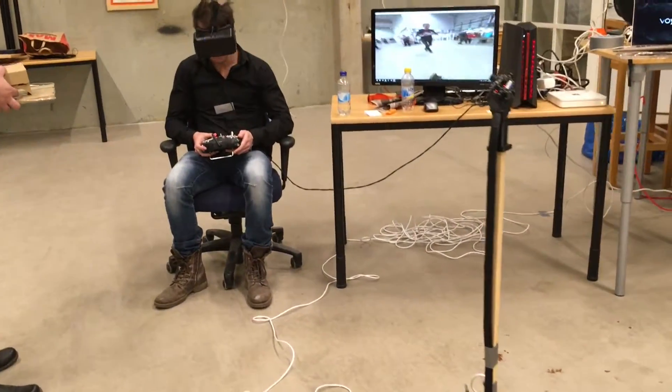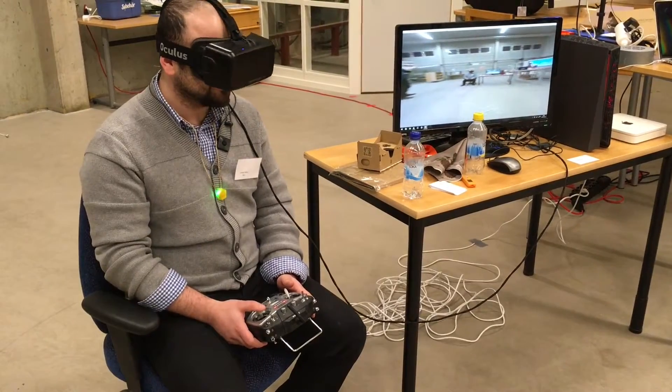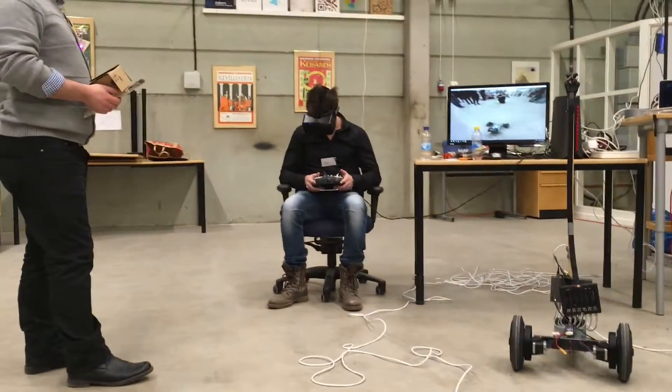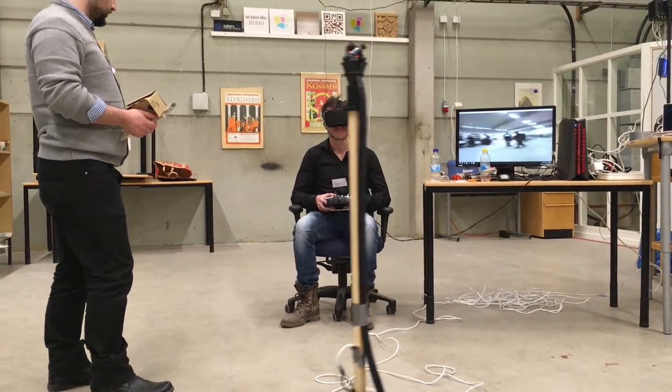The person controlling this robot wears a VR headset and experiences the world as seen from the robot, being able to fully look around. The feeling of presence is very strong, and controlling the robot even around difficult obstacles is easy when you can look down and around you.